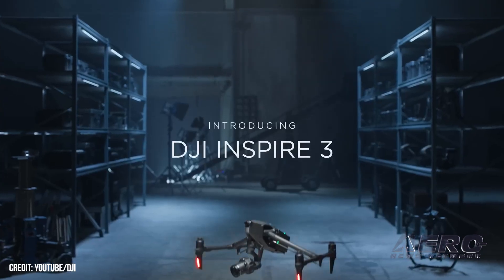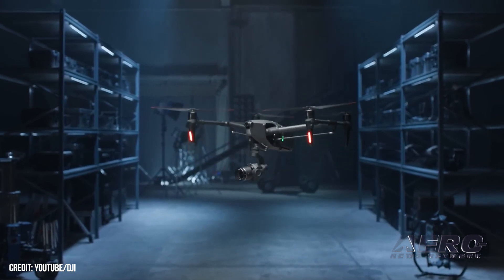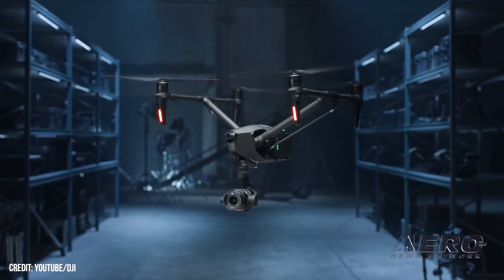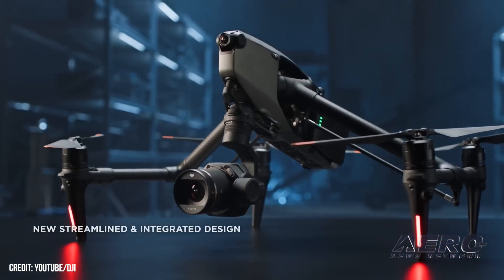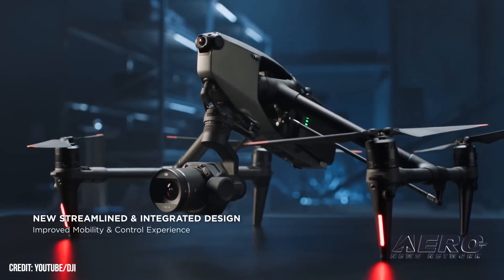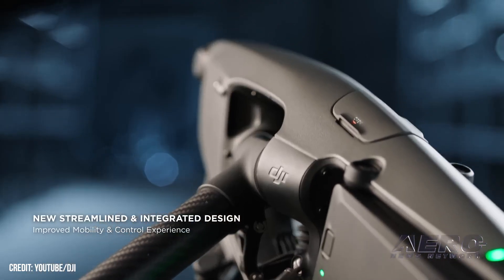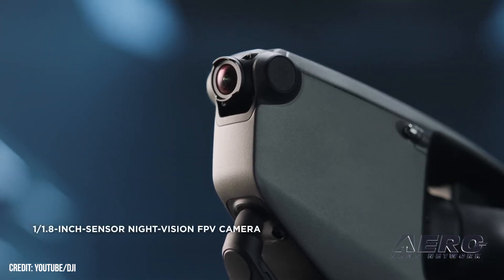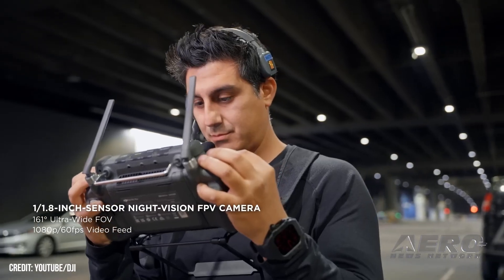DJI has debuted its Inspire 3 model, a full-frame 8K cinema drone. The Inspire 3 features a sleek integrated design, a 160-degree field of view, night vision, first-person view, and DJI's O3 Pro transmission and control system that supports a dual control mode in which one operator can manage the drone's camera exclusively while a second operator pilots.